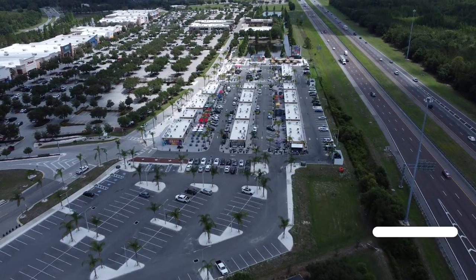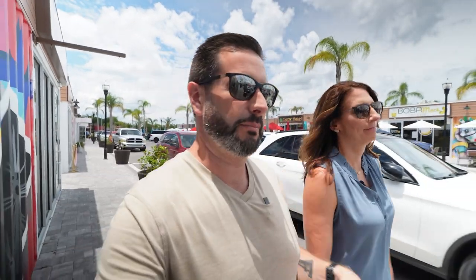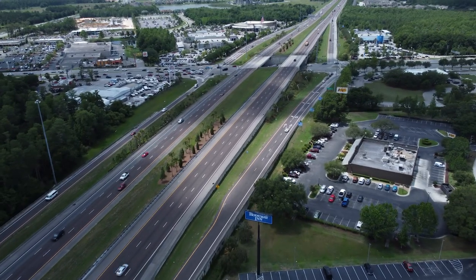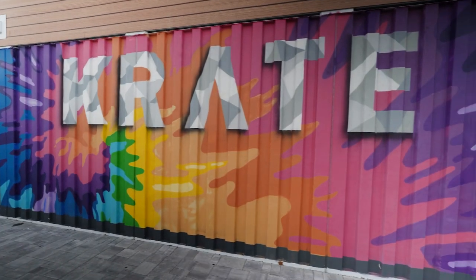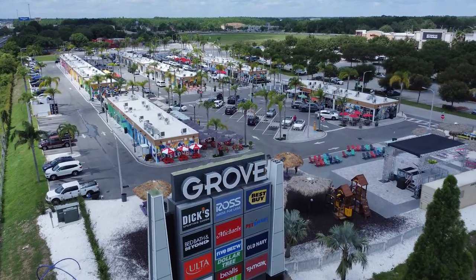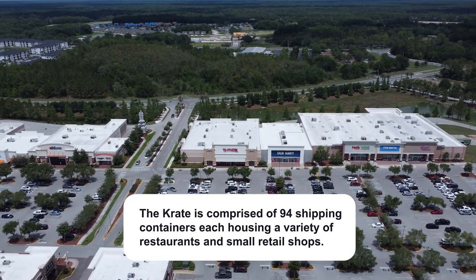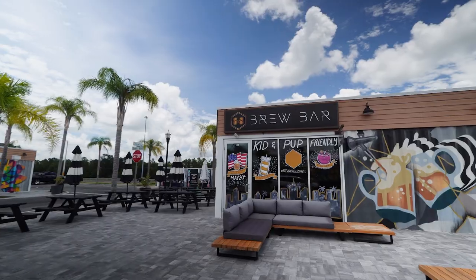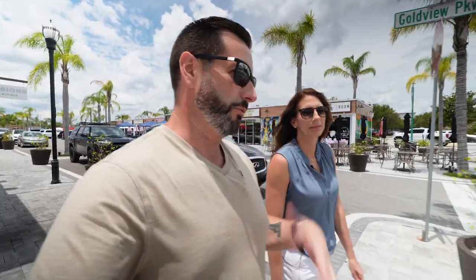We're here at The Grove in Wesley Chapel, located essentially on the northwest side of Wesley Chapel right off of I-75. What's really unique here is we're standing in Crate at The Grove at Wesley Chapel — there are 94 shipping containers that have been built and put together housing wonderful restaurants and small retail shops. It's a really cool spot with plenty of room for seniors and young professionals to come hang out.